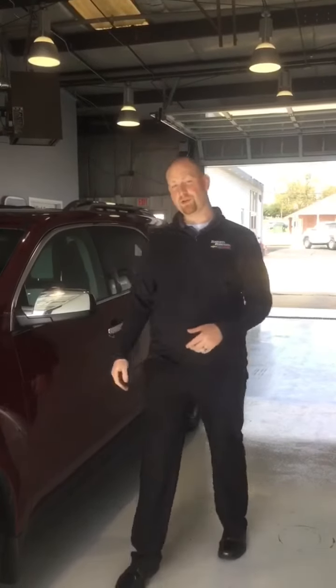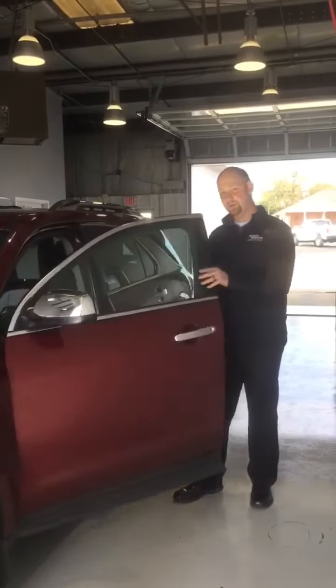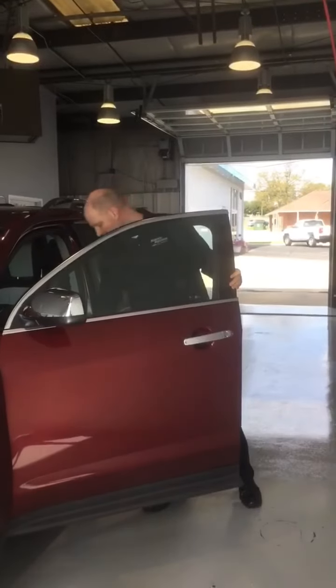There's a label inside of every vehicle right inside of the driver's door that will show you the proper inflation that the vehicle is supposed to have. You just open the door and right inside there's a picture of that label.